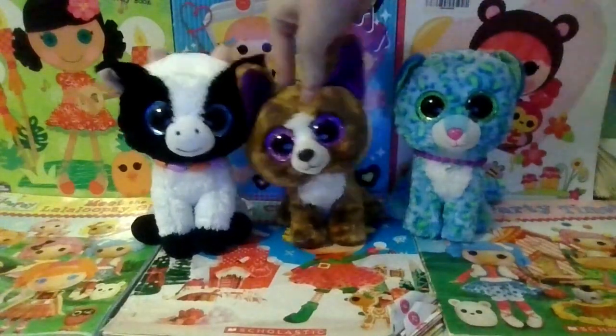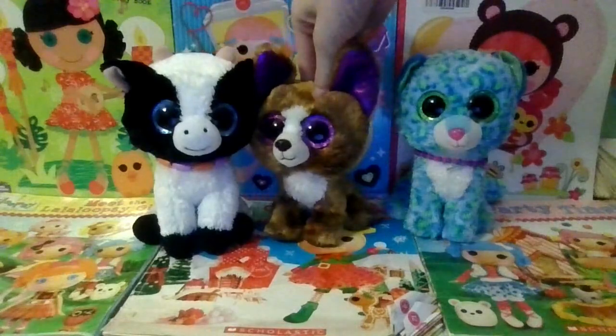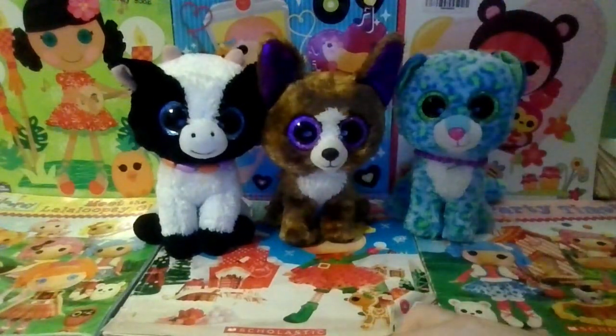Hello besties! It's me Lala Beanie Boos and a couple days ago I got some new Beanie Boos — seven of them actually. So let me show them to you right now.